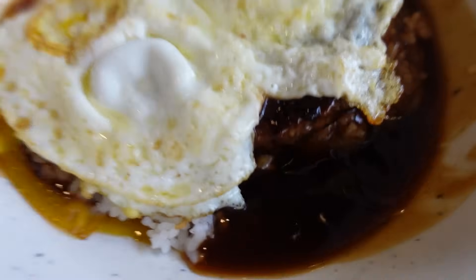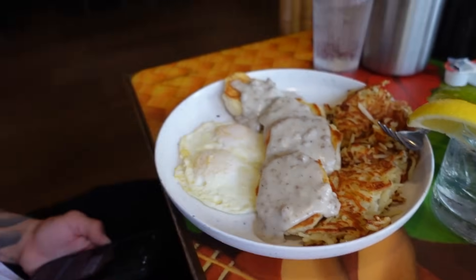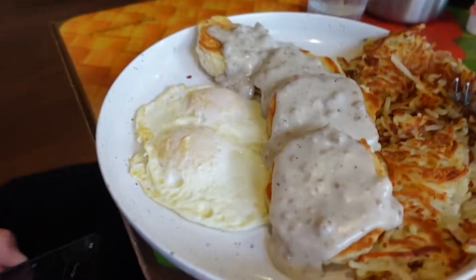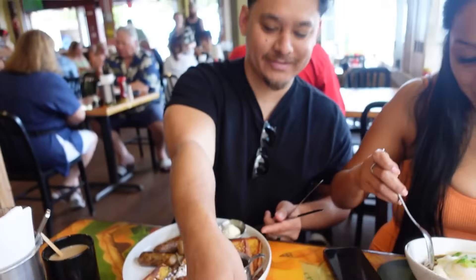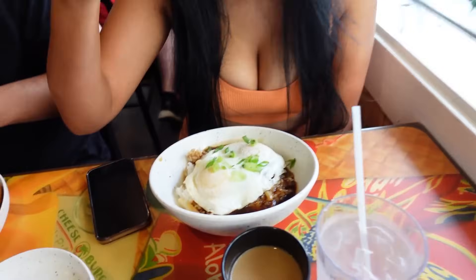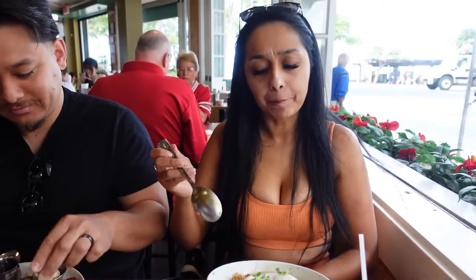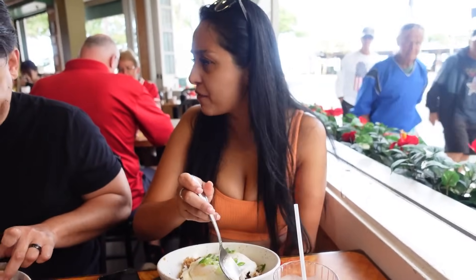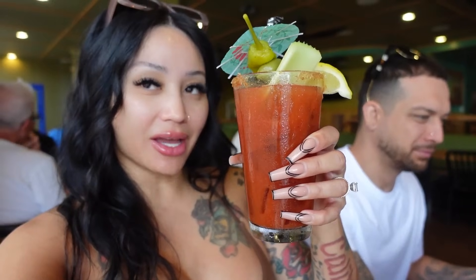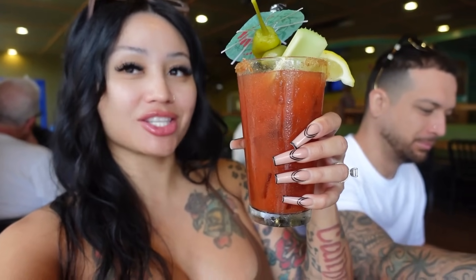Everyone's food is looking amazing! Trina's got something that looks so good - I had it the other day, it was great. Steven got a hearty breakfast. Bo got something with onion - since when do you like onion? He was today years old discovering he likes onion with some things. We're ready to grub, got the bloody mary and we're gonna pick y'all back up after.